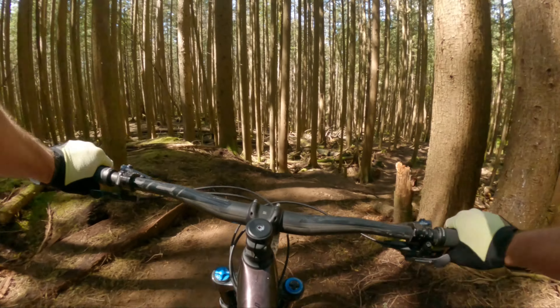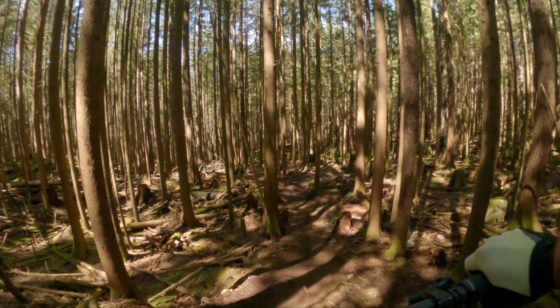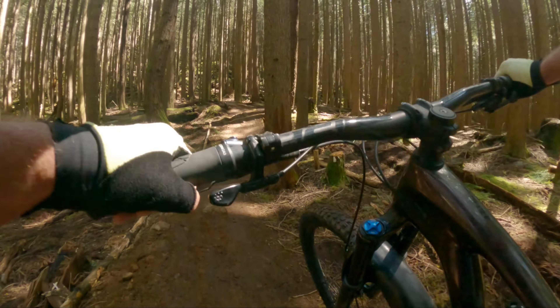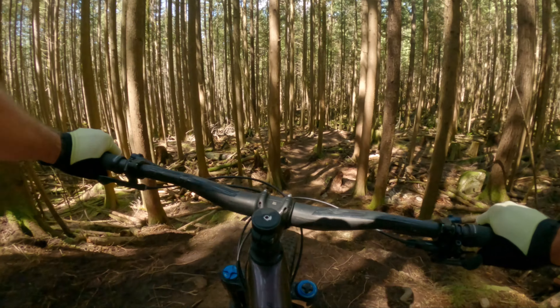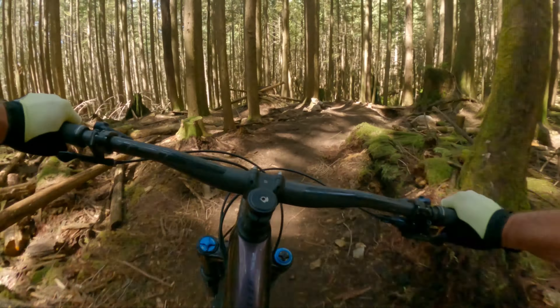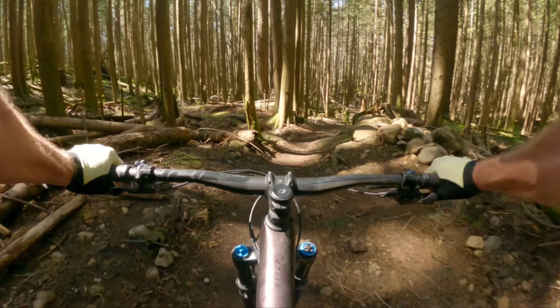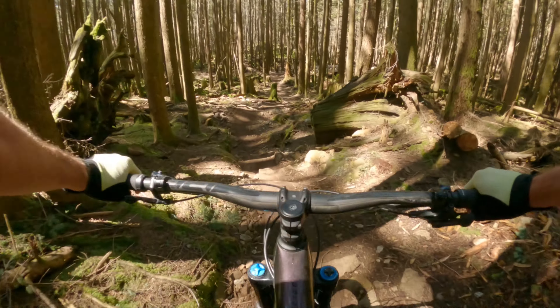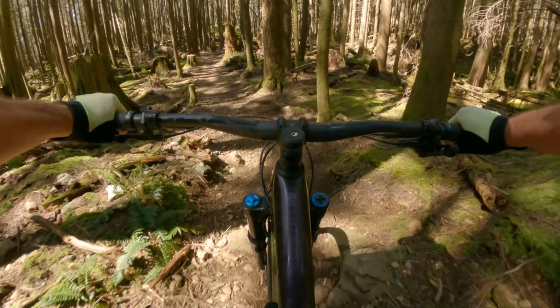I'm doing a fairly slow roll — oh, that's rollable. This is way bermier than it used to be, but it still has its jank.